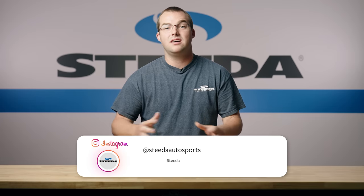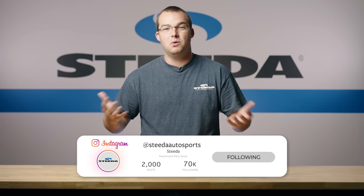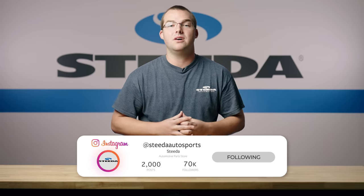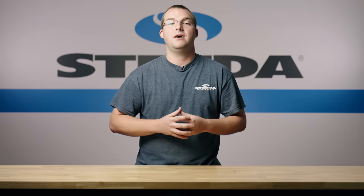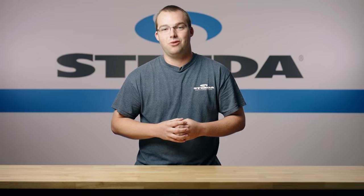That about wraps things up. There were tons of neck-breaking cars out there at Carlisle Ford Nationals this year. Which one was your favorite? Go ahead and comment below. Hit that like and subscribe button and the notification bell so you get notified next time a Steeda video drops. And don't forget the most important thing: speed matters.